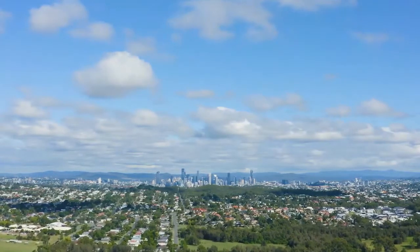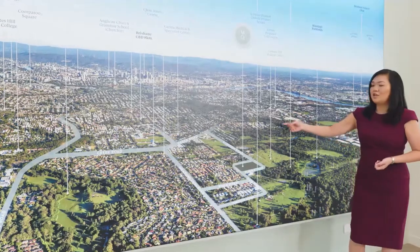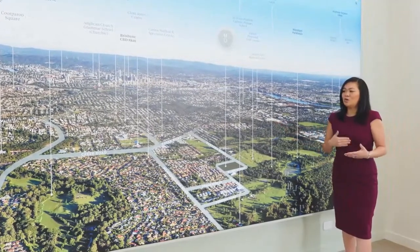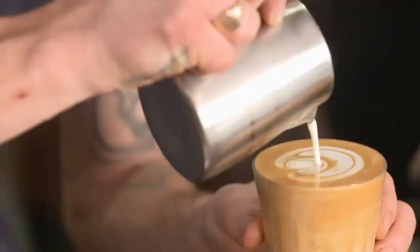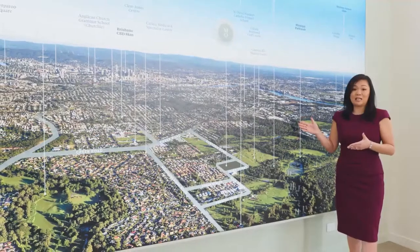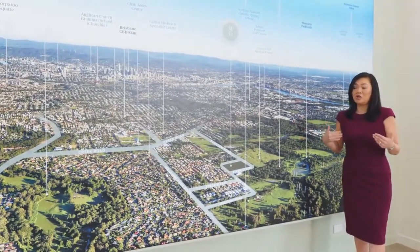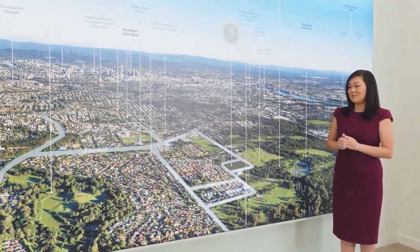We're very well connected here at Manipi Korda. About a three minute drive from the site you'll reach the Cannon Hill Kmart Plaza, which has all of your stores such as Coles and Woolworths as well as restaurants and cafes. So everything you need on a daily basis is basically three minutes drive away. For more of a shopping experience you'll probably just go to Carindale Shopping Centre.